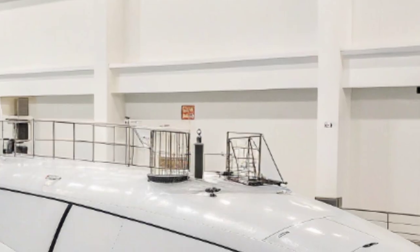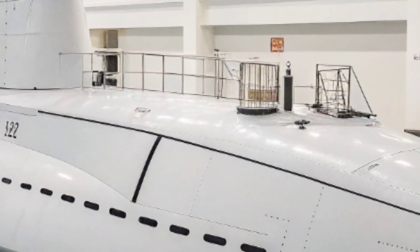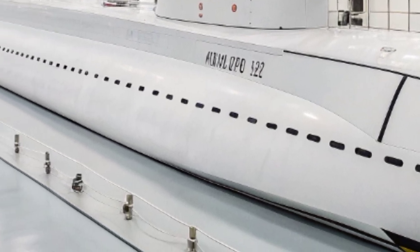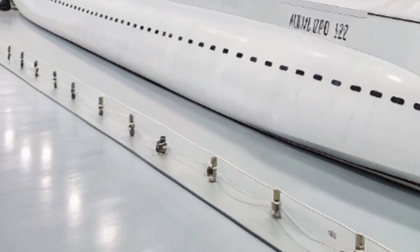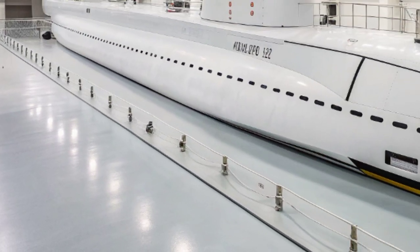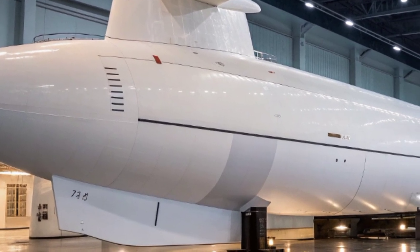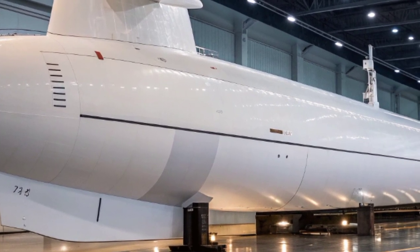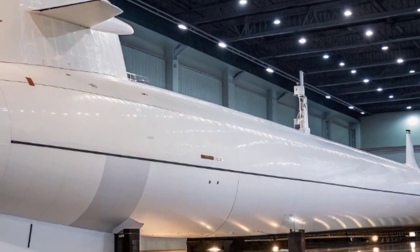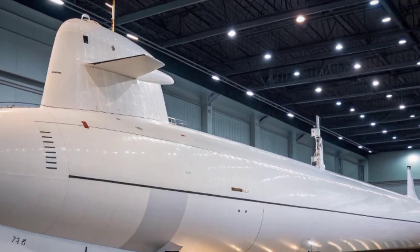Beyond its weapons, the SSN 777 functions as an intelligence-gathering platform of extraordinary value. Its sensor arrays and communication systems allow it to intercept signals, monitor adversary movements, and feed critical information back to fleet commanders. It can deploy special operations forces through its lock-in/lockout chamber, silently inserting elite teams into hostile areas without detection — making it as effective in shadow wars as in conventional conflict.